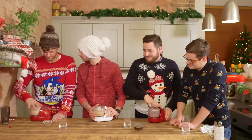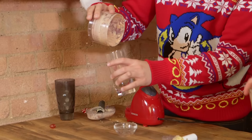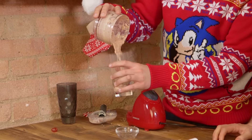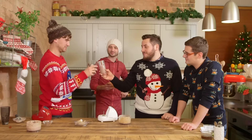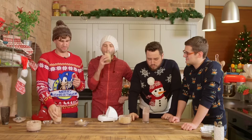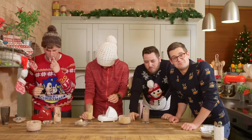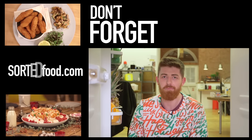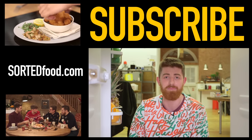Blend them up and then we'll have a drink. Yours really smells of candy cane, doesn't it? Do you want a spoon with yours, Mike? I have to look at it. Cheers! Merry Christmas! So a very Merry Christmas and a Happy New Year from all here at Sorted and me and my beard.